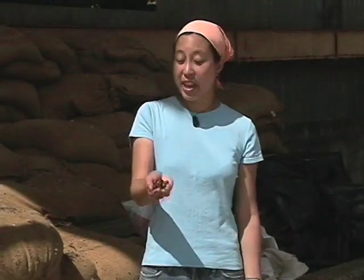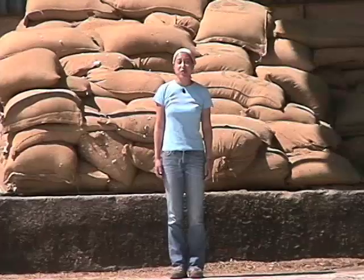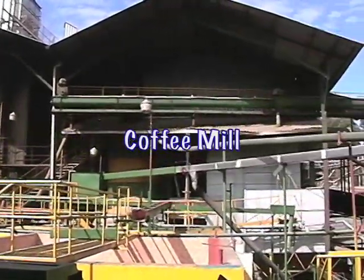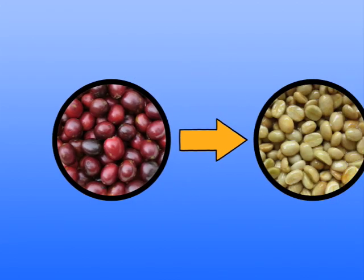How do we go from this to this? This stuff is gold, and the magic happens right behind me at this huge coffee mill! The mill is where coffee cherries are turned into coffee beans. First we take the red cherries and squish them to get the beans out — this is called pulping.